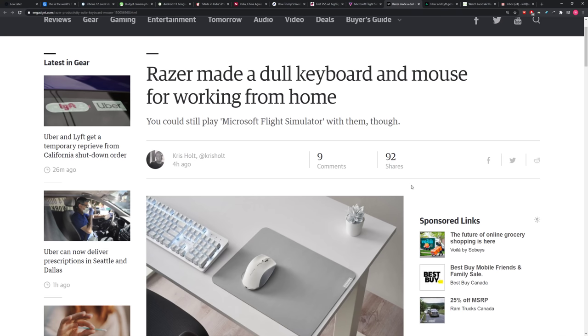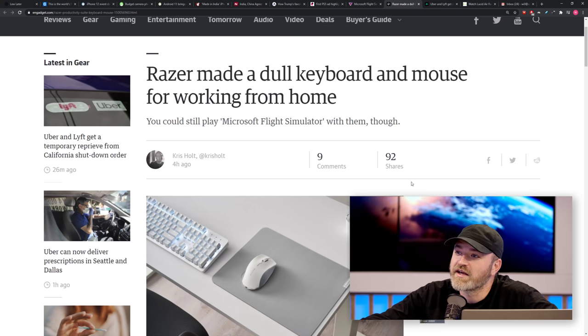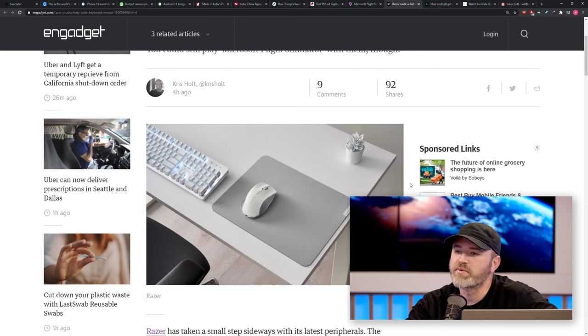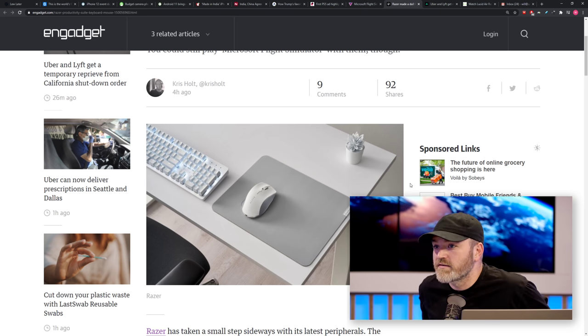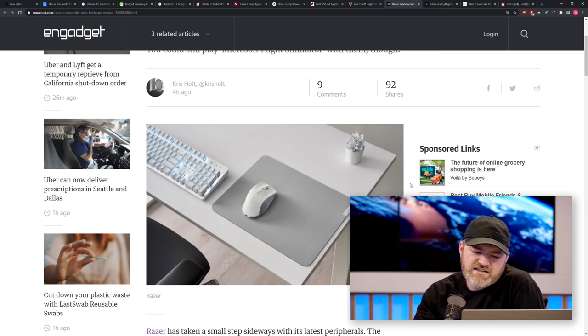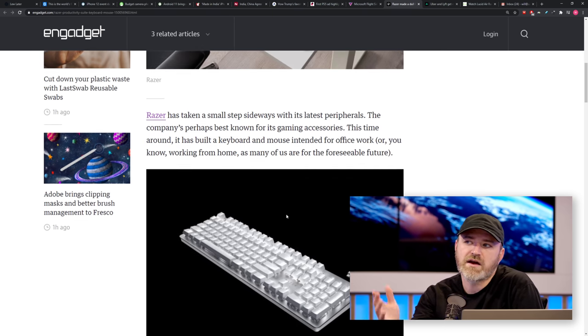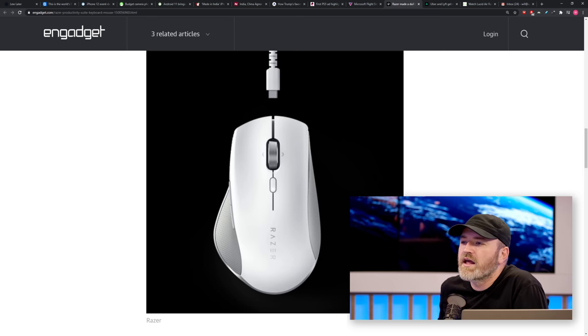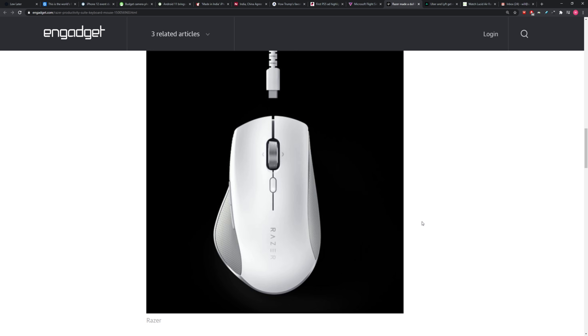Razer, the gaming company everybody knows, is making products that are not gamer-oriented — they're branching out with a new work-from-home setup that's more minimal. It's a real departure for them. A lot of people in the work-from-home scenario are looking for a clean, minimal keyboard and mouse. The mouse was developed with ergonomics company Human Scale, who does a lot of office furniture. It actually looks reminiscent of the Master series mice — the Logitech MX Master — which is what we use in this studio.